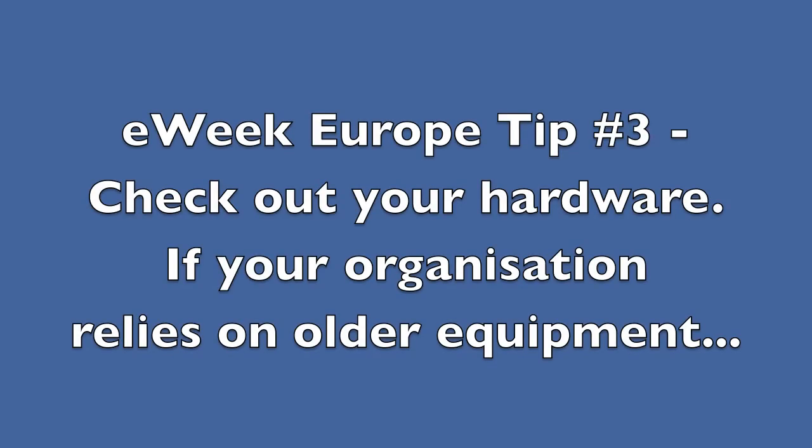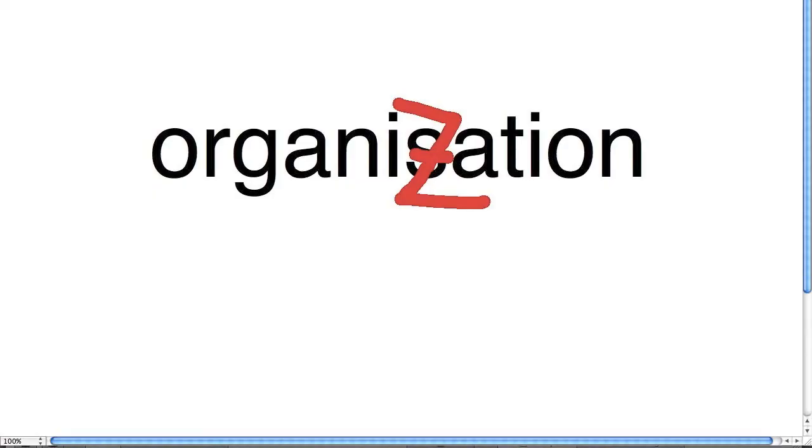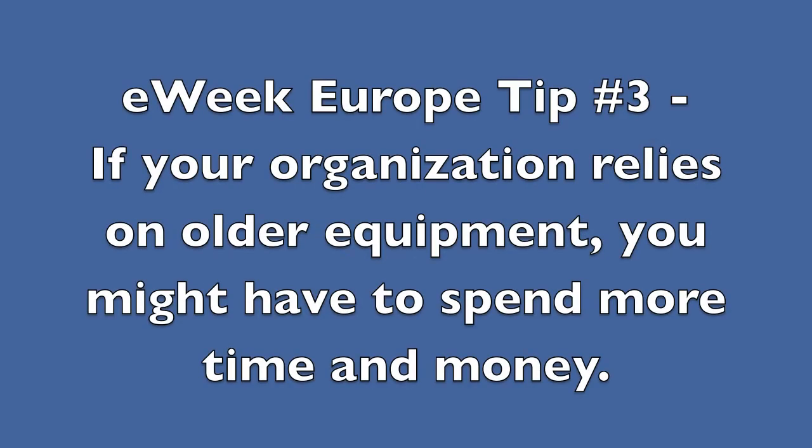Tip three from eWeek: check out your hardware. If your organization is relying on older equipment, you might have to put more time and money into ensuring IPv6 compatibility.